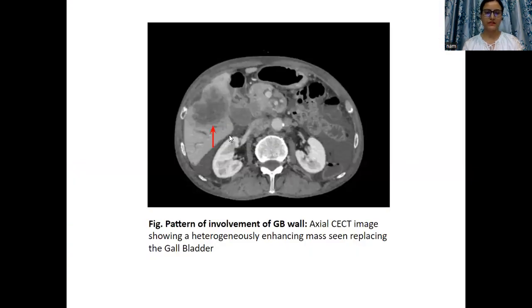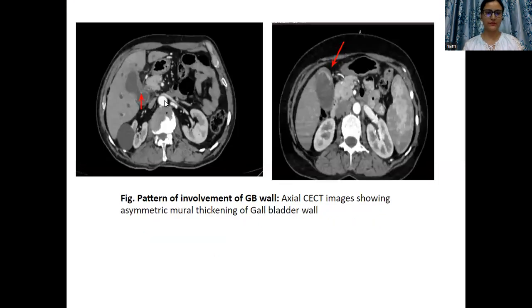Coming to images. This is the first case showing a heterogeneously enhancing mass lesion replacing the gallbladder. This is the most common pattern found in the present study. The next pattern was asymmetric mural thickening of the gallbladder wall. In this case, the axial CT scan section is showing asymmetric mural thickening of the body of the gallbladder.